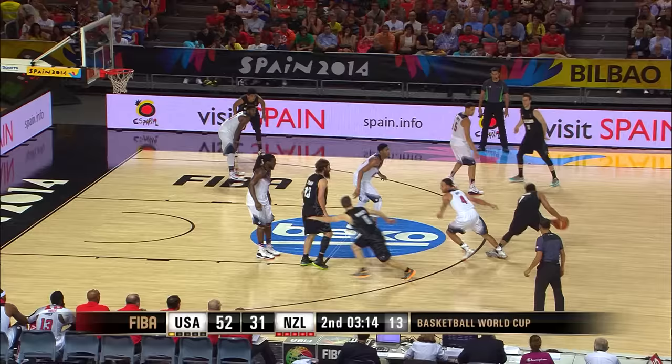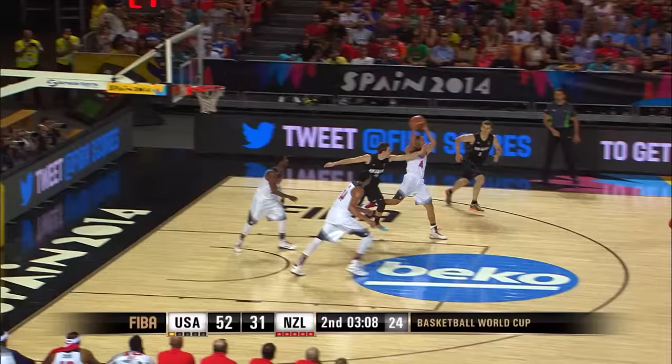He played at Washington State. So a couple of Washington State guys out there — Klay Thompson guarding him.